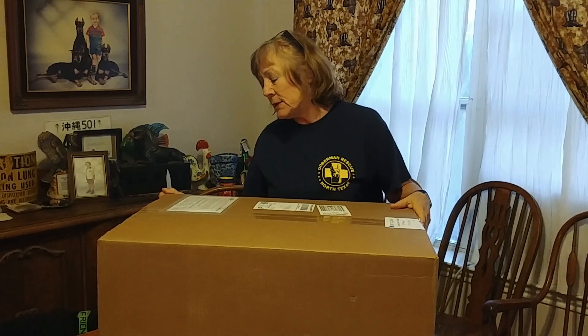I'm Julie Munford, director of Doberman Rescue of North Texas, and today we've gotten this box in from Handicapped Pets. For those of you who don't know, St. Francis is a dog that is paralyzed. We pulled him from San Antonio Animal Control and we just want him to be able to get around. People have shown so much support and we're so grateful.